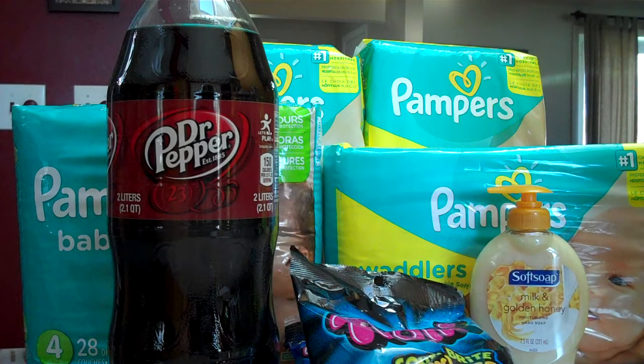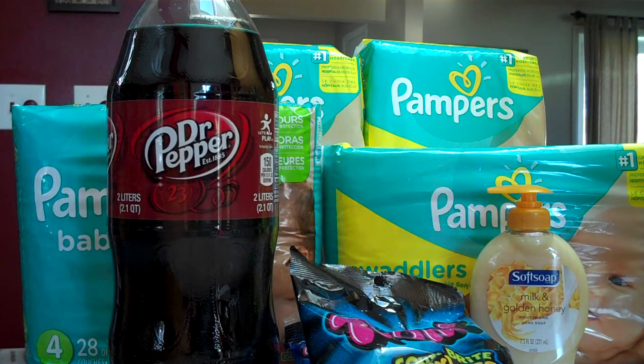Hi everybody. These are the deals we did on May 8th at CVS. Happy Mother's Day.